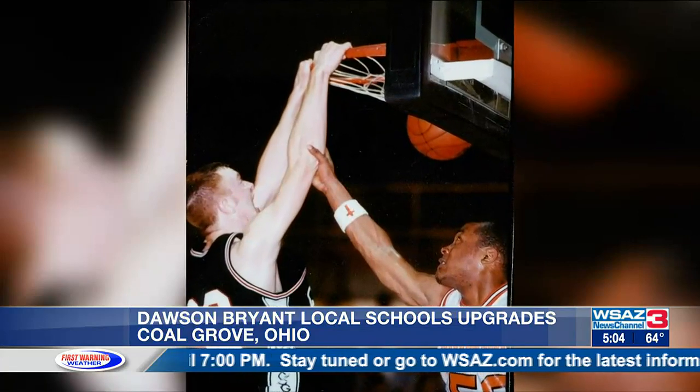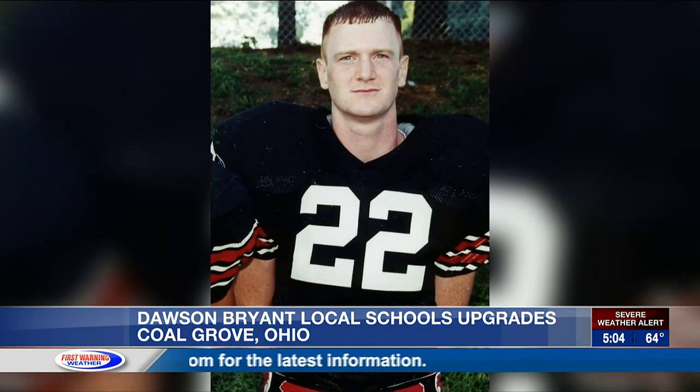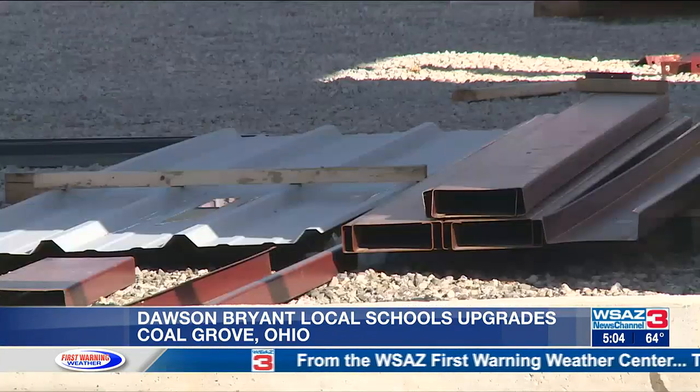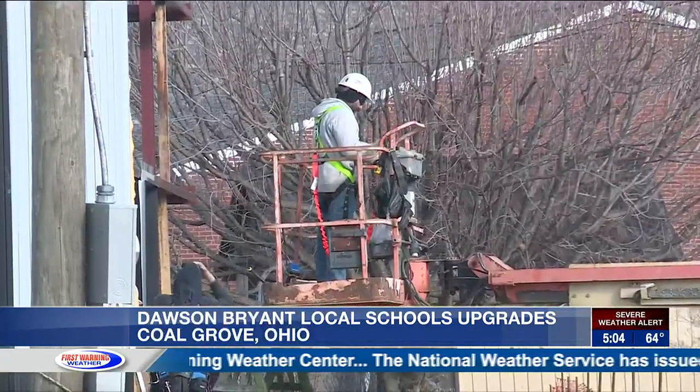The 6'7" former Coal Grove athlete is no stranger to what the facilities used to be. He played four sports year-round — football, basketball, baseball, and ran track. That was his life growing up in school.